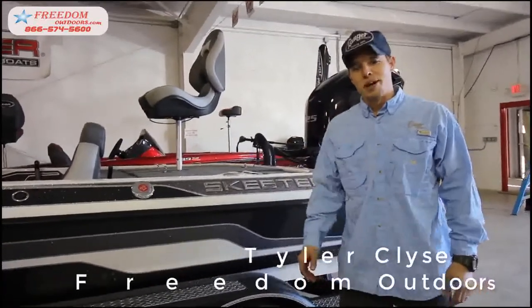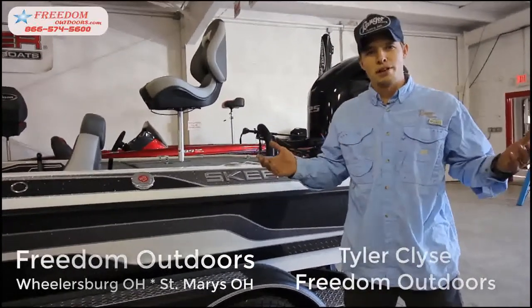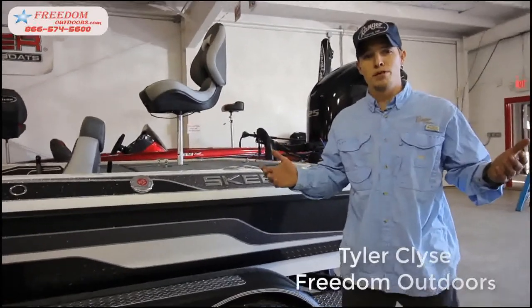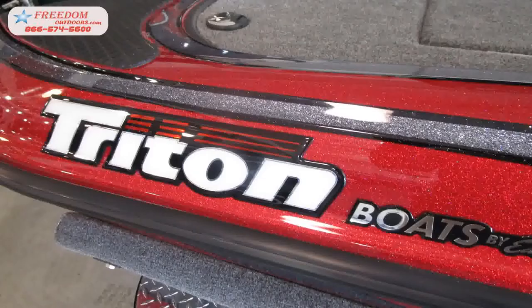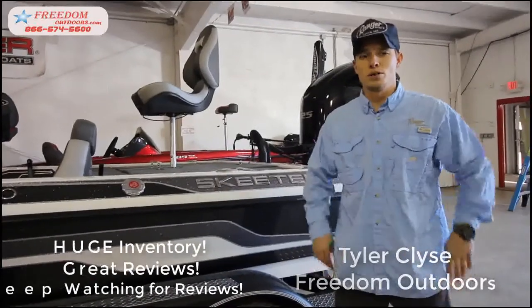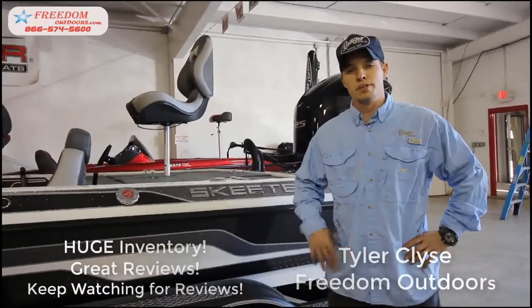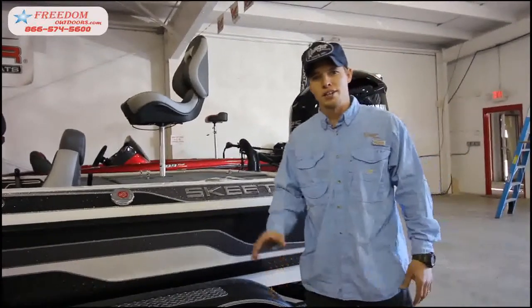Hi, I'm Tyler Kleist at Freedom Outdoors. Have you ever asked yourself, why would I shop at Freedom Outdoors? Well, probably because they have one of the best selections of new and pre-owned boats in the country. We carry Ranger, Skeeter, Nitro, Tracker, Triton, and Stratus. We also have a great selection of campers. Stop in today and find your freedom at Freedom Outdoors. Like us on Facebook and check out our YouTube. Thank you.